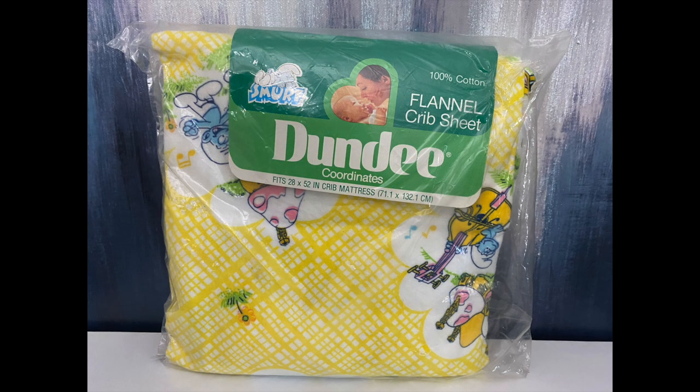I decided to pick up the Smurf crib sheet and will possibly sell it in the future. Not for $13,000 of course, but you never know.